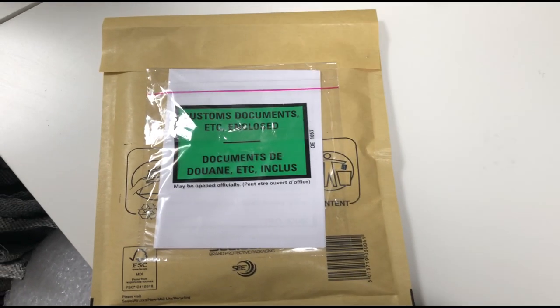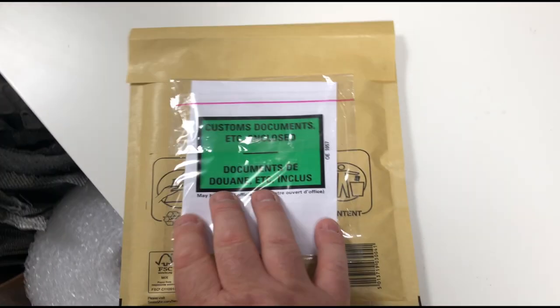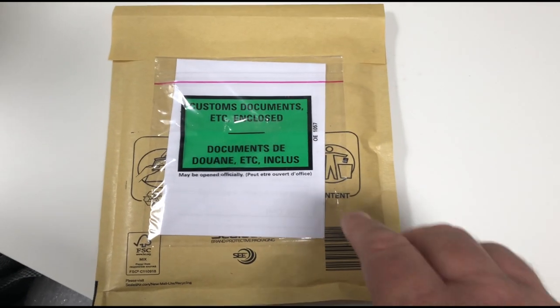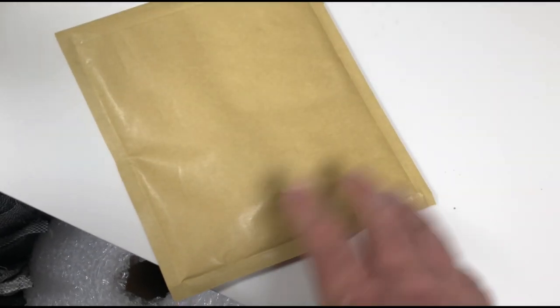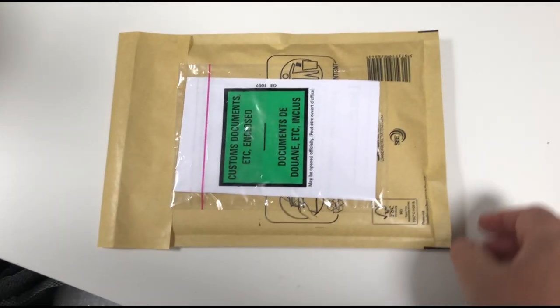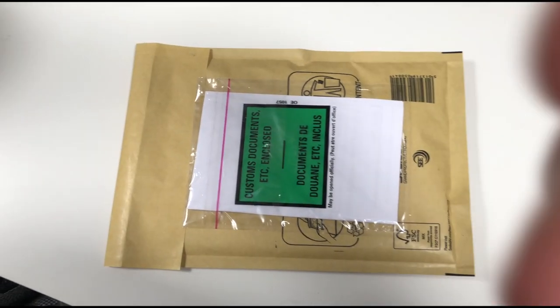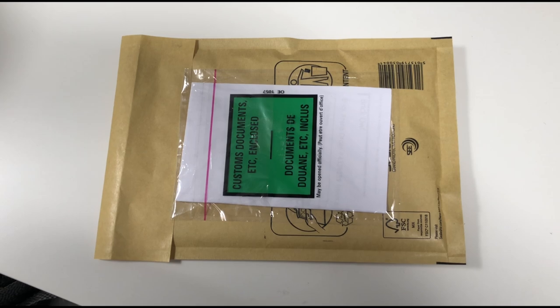This is what it looks like now that it's stuck on the envelope. One of the pains is that you need a big enough envelope to fit the documents on — otherwise this could have fit in a packet half the size of this. So it's a real pain, but it has to be done.